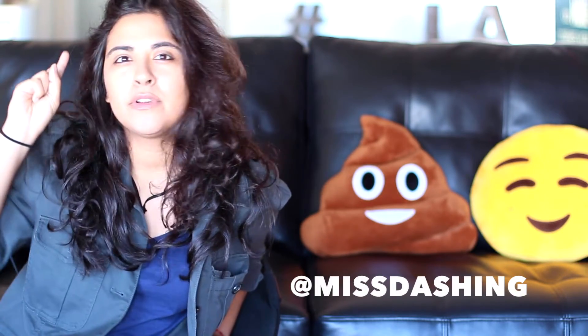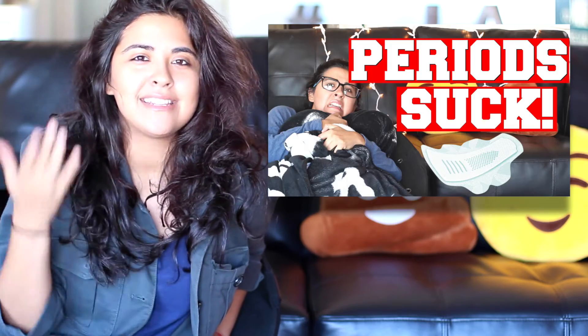Hi guys, welcome back to my channel. I'm Stephanie, and I've already filmed one back to school video, which was Period Sucks, and I wanted to film another one which I think is kind of different and maybe hasn't been done yet. This video is going to focus on tips and hacks that will help you get that perfect ID picture for school.